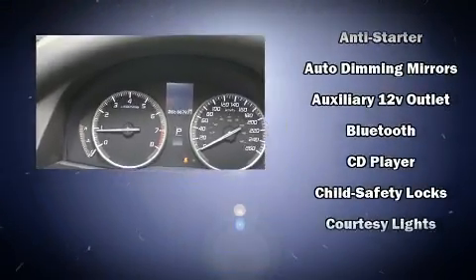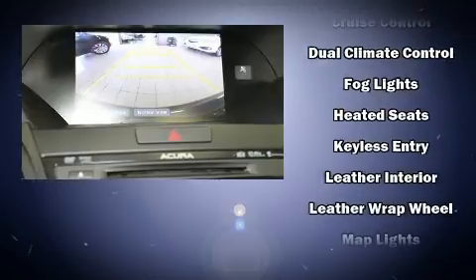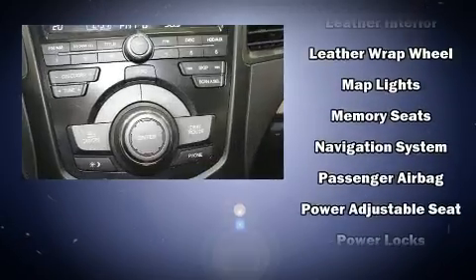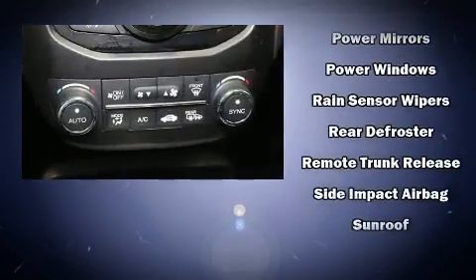Acura ensures the safety and security of its passengers with equipment such as dual front impact airbags, head curtain airbags, traction control, brake assist, anti-whiplash front head restraints, ignition disabling, and four-wheel disc brakes with ABS.